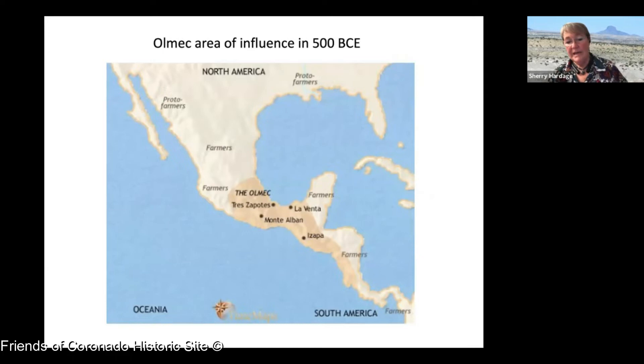The Olmecs' basic empire lasted about 800 years. I'm not positive why they fell apart, but as they were falling, the Teotihuacan people gained prominence in central Mexico, near Mexico City.